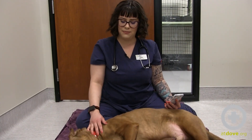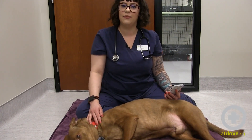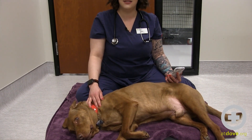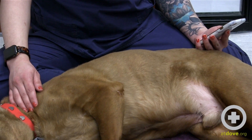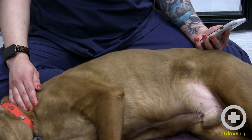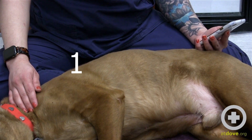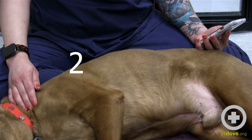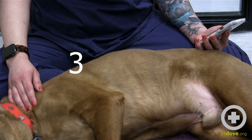As your pet is sleeping or resting very comfortably, grab your phone or a stopwatch and set a timer for one minute. In that minute, you are going to count each time their chest rises. The rise of the chest is considered the breath. After that one minute, the number you counted will be their breaths per minute.